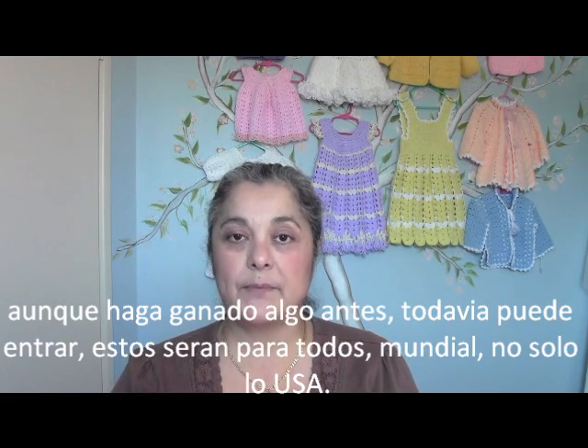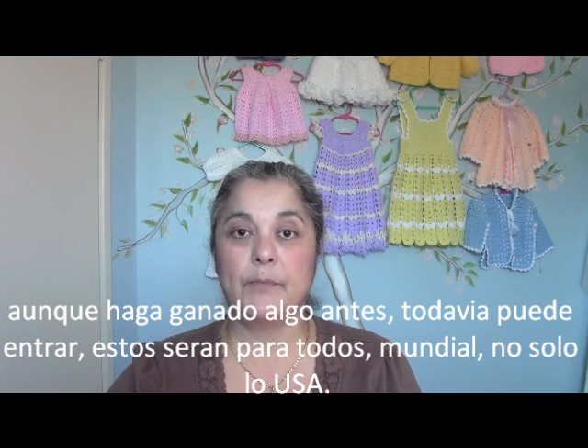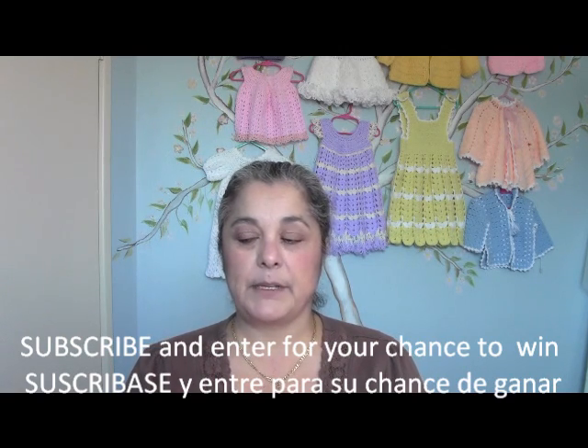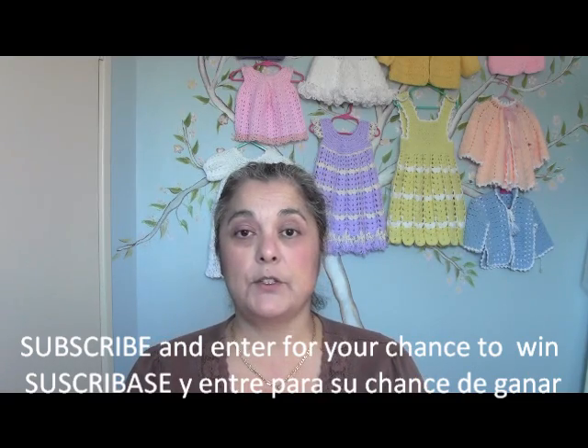Everyone is eligible to participate, even if you've won something before — go ahead and put your name in anyway. When I contact you if you've won, you need to email me or private message me and just send me your name and the address of where you want the beanies sent. Please include the complete address, especially if it's overseas, and in the US be sure to include your zip codes.